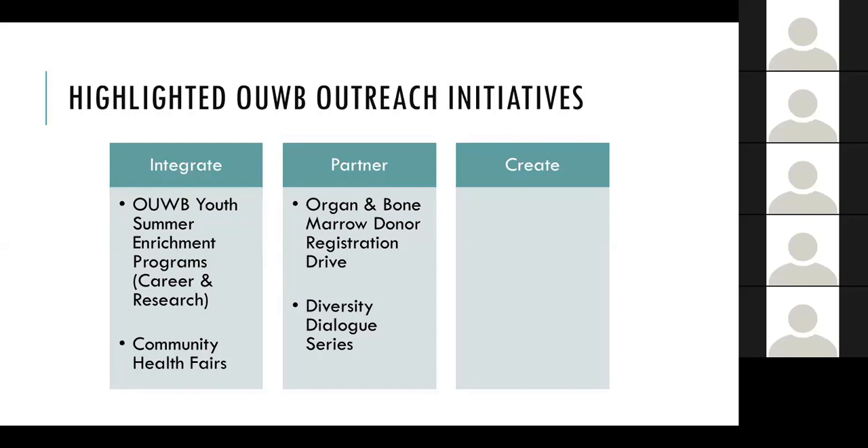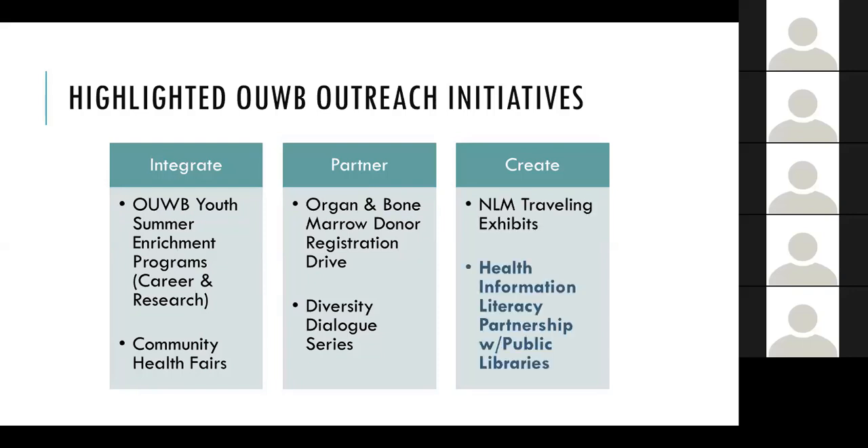For the Create component — things that we as a library are driving — we've been bringing in NLM traveling exhibits, creating accompanying events and exhibits around them. And the main feature of this talk is the health information literacy partnership we've now created with public libraries, which started as a library create initiative but has evolved into a true partnership.